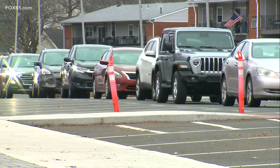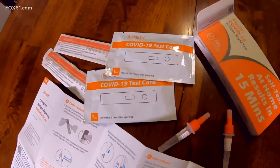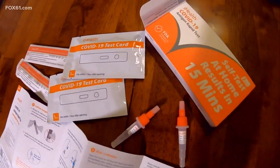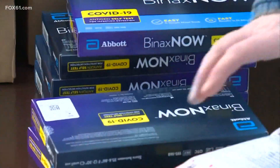We've seen the long lines, people scrambling to get at-home COVID kits provided by the state or scouring pharmacy shelves for them. These tests can give you a negative or a positive within 15 minutes, but just how reliable are they?